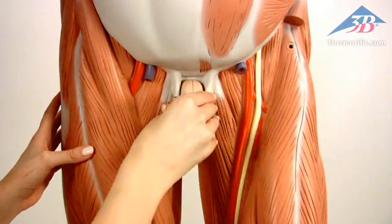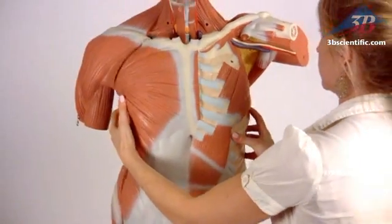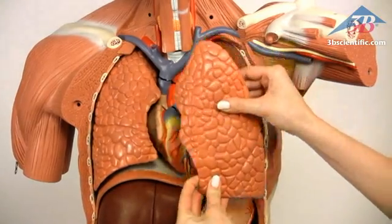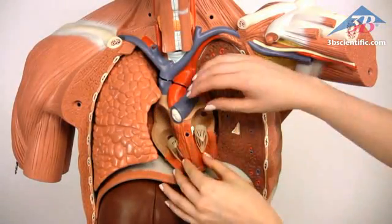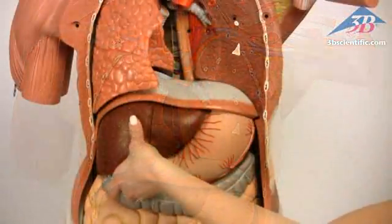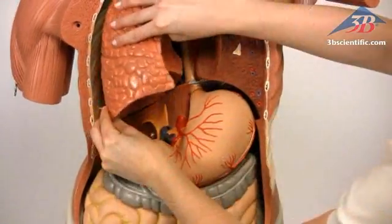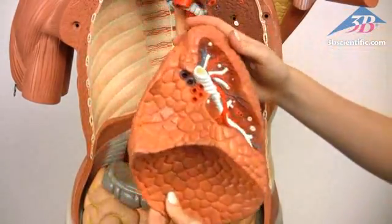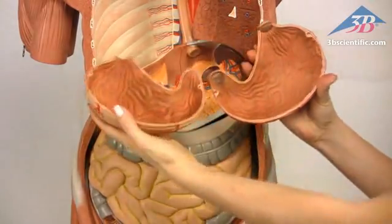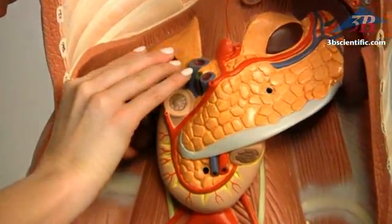Remove and dissect two-part male genitalia, removable breast, abdominal wall, two lungs, two-part heart, liver with gallbladder, diaphragm, two-part stomach, entire intestinal system, kidney, and bladder half.